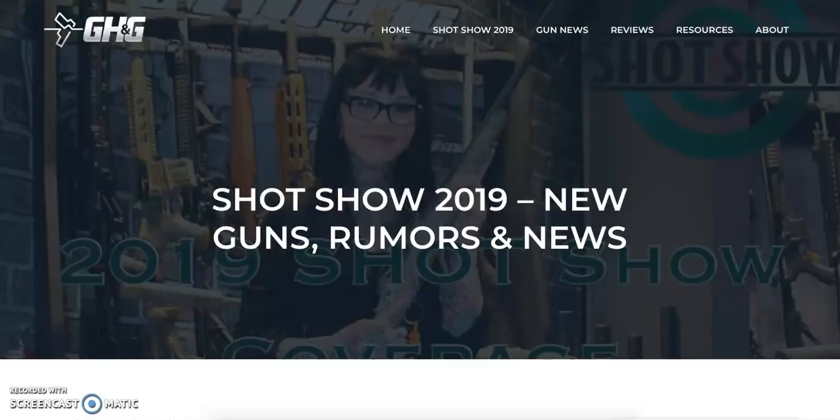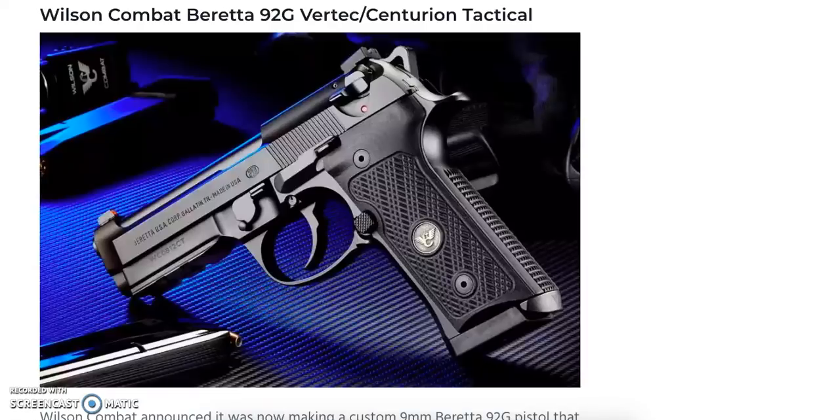So without further ado, let's get started. The majority of this video is going to be based on the rifles and shotguns I wasn't able to cover in part four, but Guns Holsters and Gear did announce two new pistols that are going to be hitting the market this year, so we want to get those out of the way and then continue with rifles and shotguns.